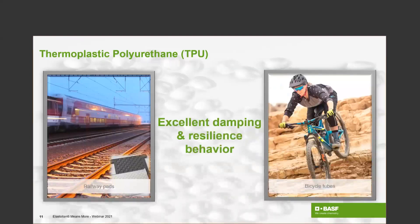The third key characteristic is the excellent damping and resilience behavior, as mentioned earlier. Here we can reference the Erosane tube, where especially when driving off-road or downhill you really need very good damping and resilience behavior and resistance against punctures — and this is delivered by thermoplastic polyurethane. Another example is noise and vibration damping for heavy-duty railway lines, where railway pads are made out of TPU. TPU is also very well known in the gasket and sealants industry where you can achieve very good compression set values.